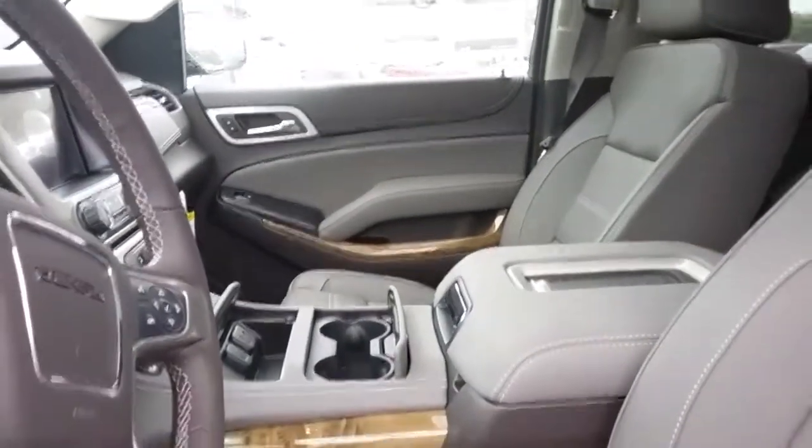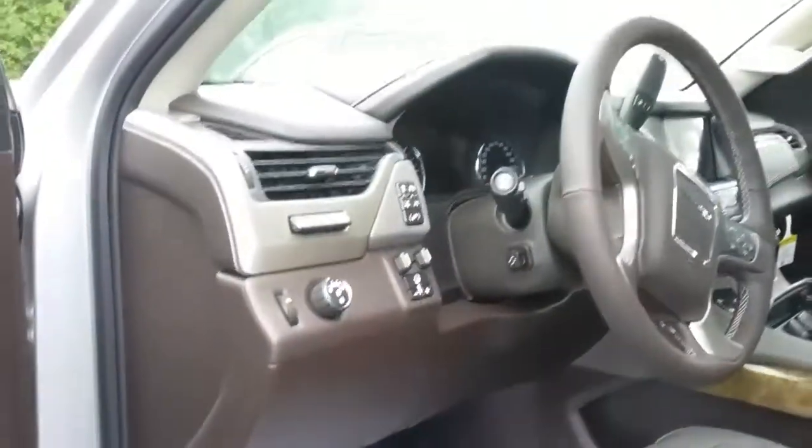And get that beautiful wood trim — it really accents the dark atmosphere beautifully.